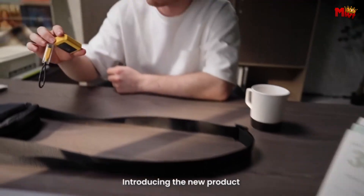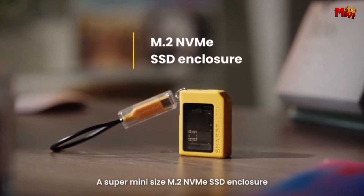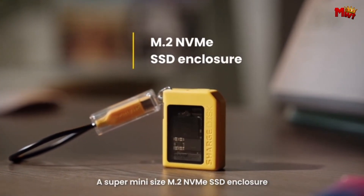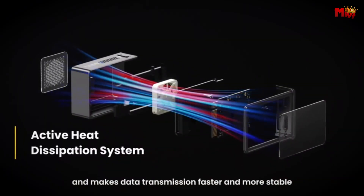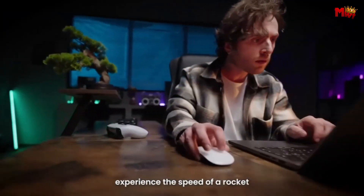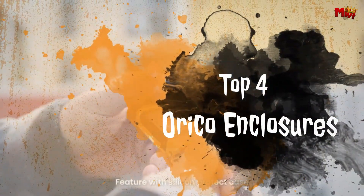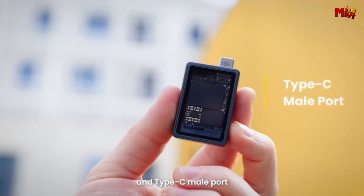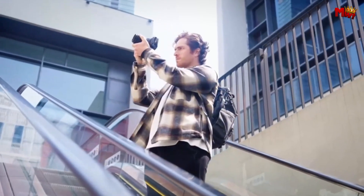In the realm of portable storage solutions, the Orico M2-2230 NVMe SSD enclosures stand out for their compact design and blazing fast speeds. Designed to accommodate M2-2230 NVMe SSDs, these enclosures offer a perfect blend of performance, portability, and durability. Whether you're looking to upgrade your storage or harness the power of NVMe technology on the go, these four top-rated Orico enclosures promise to deliver exceptional performance and reliability. Let's explore how each one excels in meeting the demands of modern storage needs.